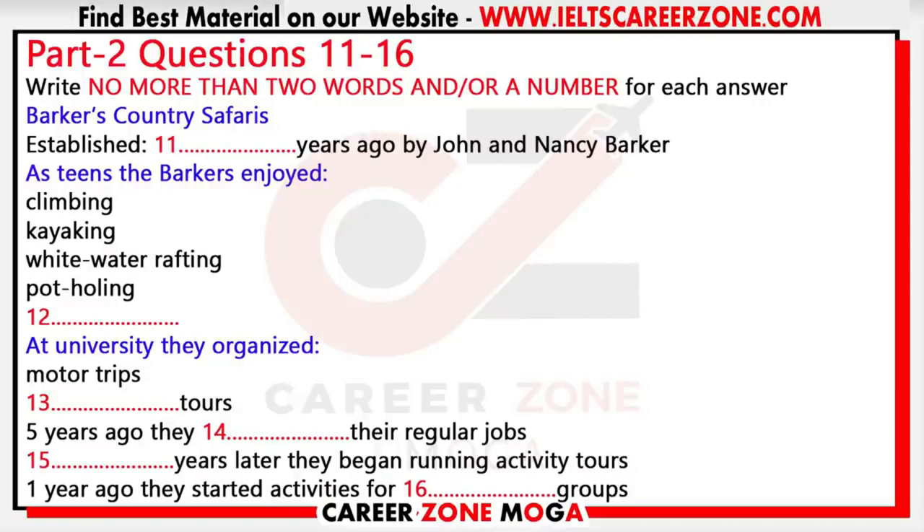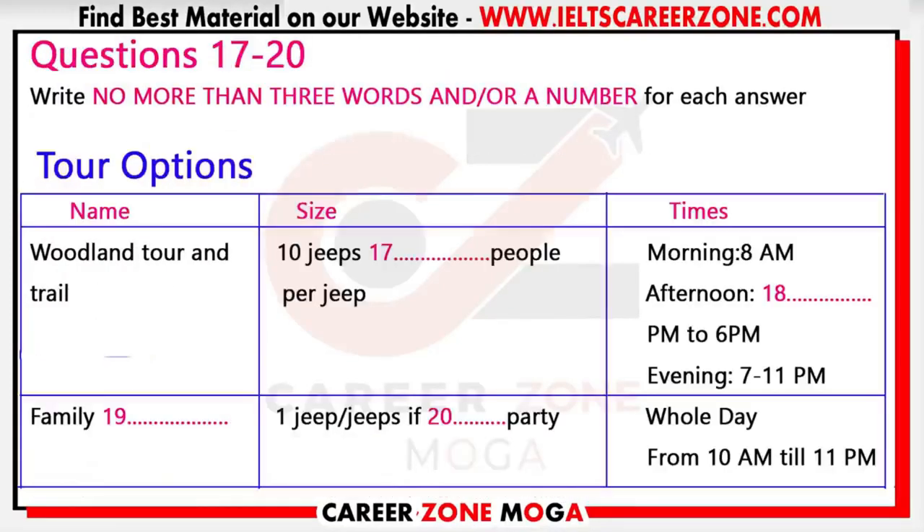Each year, without any advertising, people came back to ask for more excursions, so five years ago we gave up our other jobs to focus full-time on Barker's Country Safaris. Two years after that we set up the activity tour part of the business, and one year ago we expanded into organizing activities for school groups during term time. This was a massive challenge with all the health and safety requirements, but it's proving a great success.